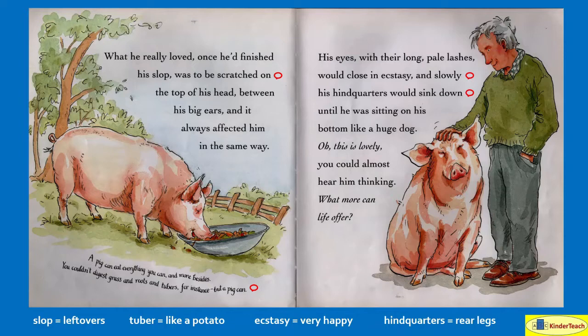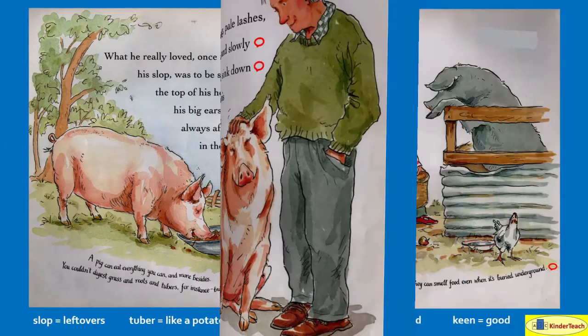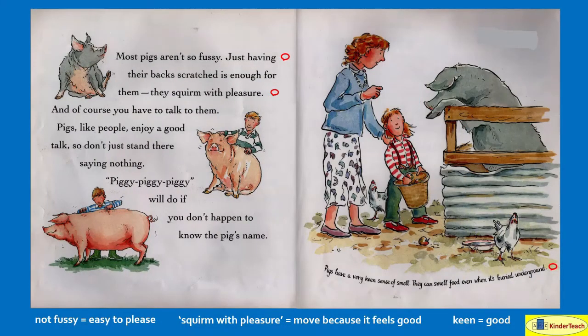A pig can eat everything you can and more besides. You couldn't digest grass and roots and tubers — but a pig can. A tuber is like a potato, so we can digest potatoes which are tubers, so that's mostly right. Most pigs aren't so fussy — which means they're not very picky. Just having their backs scratched is enough for them. They squirm with pleasure — which means they kind of move around because it feels good.